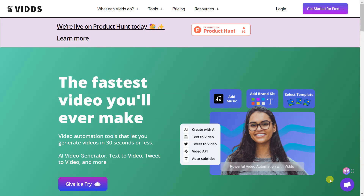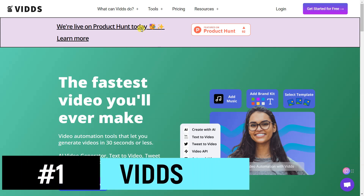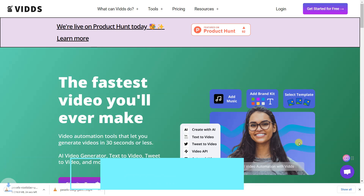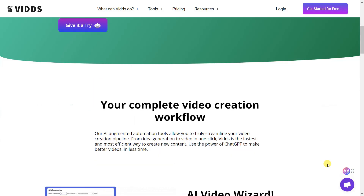Vids is a video automation tool that helps users generate videos quickly and easily. It features an AI video generator that creates videos from keywords and phrases, and a text-to-video generator that turns text into videos.